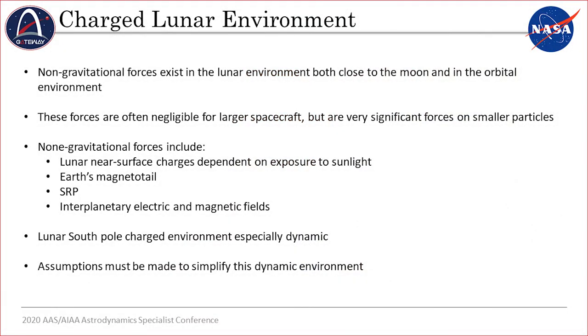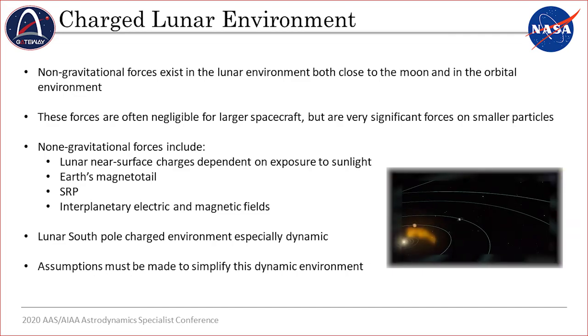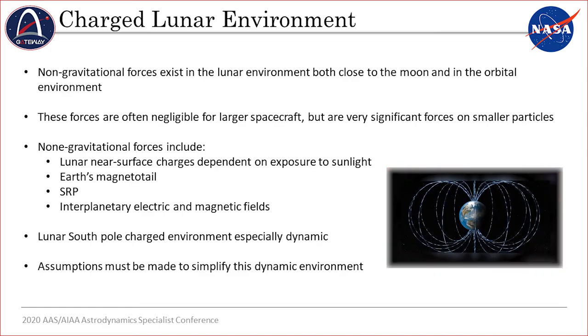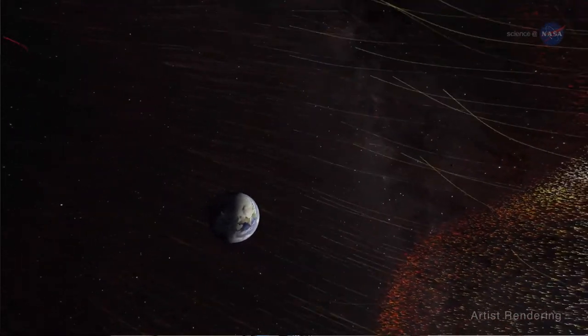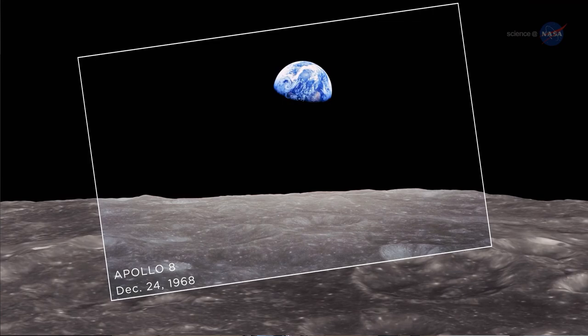In addition to solar radiation pressure, there are a number of other non-gravitational forces to consider. These forces aren't significant for larger spacecraft — only for tiny dust particles. On the day side of the moon, it is bombarded with X-ray and UV photons, while the night side interacts with the lunar wake. The Earth-Moon system is embedded within an interplanetary magnetic field generated by the sun and the solar wind, which is ever-present. The moon also spends about 25% of its time within the main magnetotail of Earth, adding further dynamism to the equation.